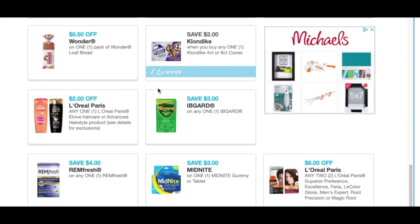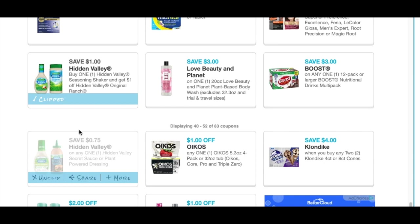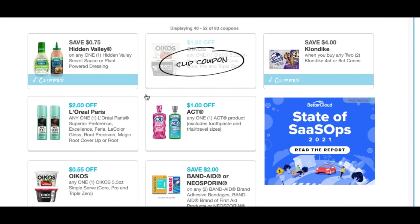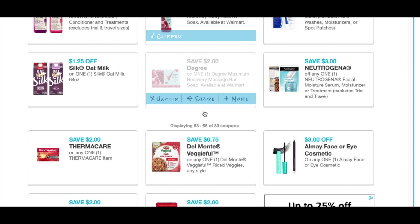Here is a $2.00 off for Klondike. Here we have a $6.00 off of two L'Oreal. Here is the Hidden Valley — those did reset for me, a $4.00 off of two. And then we're just going to keep on scrolling down. The Degree keeps resetting for me, but my store does not carry it in stock.